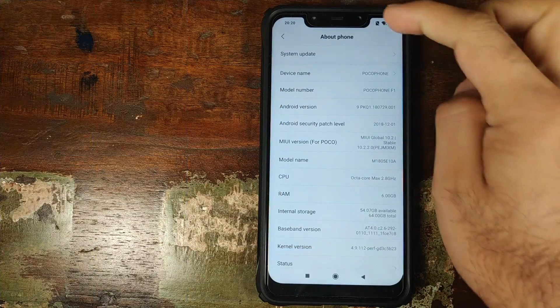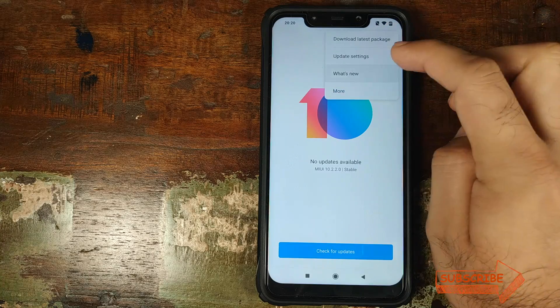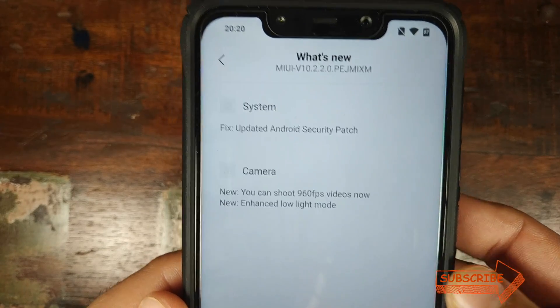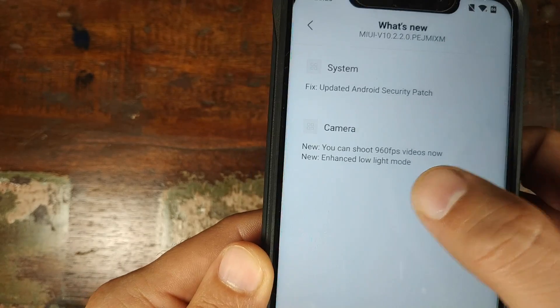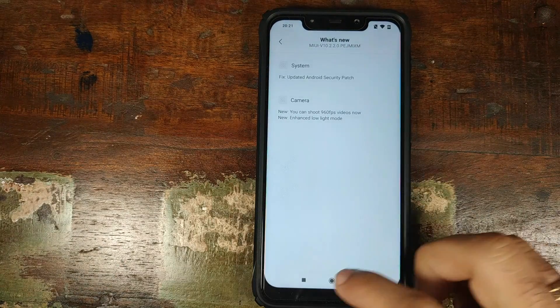Let's go into system update, click on the three-dot menu on the top right, and click on 'What's New' to get the official changelog. This is the official changelog from Xiaomi for MIUI 10.2.2.0. They updated the Android security patch, and we now have 960fps slow motion along with low light mode in the MIUI camera. Let's go check out those changes.